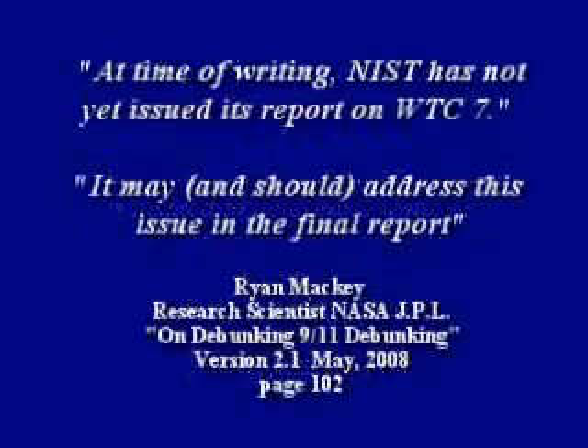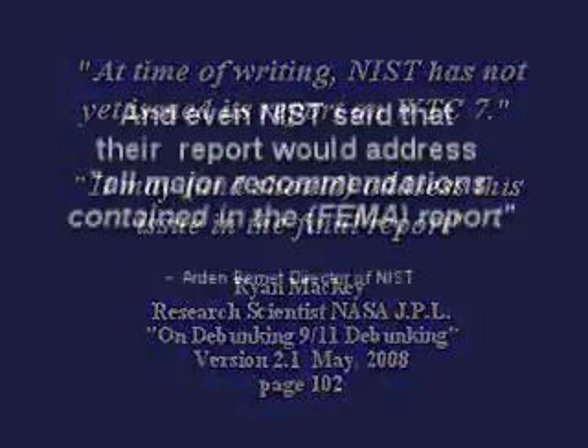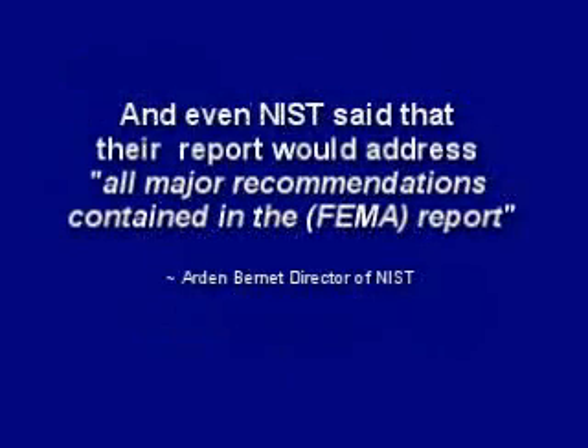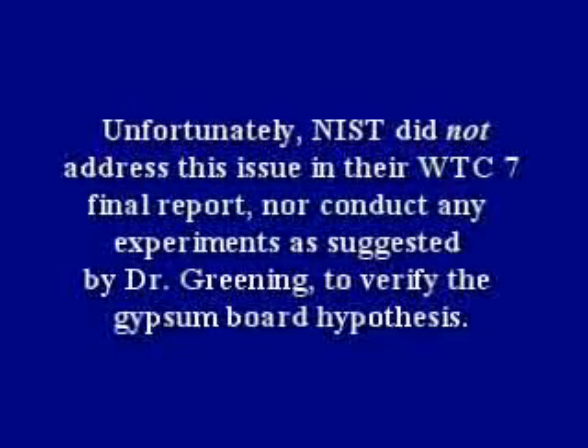Ryan Mackey wrote that at the time of writing, NIST had not yet issued its report on WTC 7, and that it may and should address this issue in the final report. Even NIST said that their report would address all major recommendations contained in the FEMA report. Unfortunately, NIST did not address this issue in their WTC 7 final report, nor conduct any experiments as suggested by Dr. Greening to verify the gypsum board hypothesis.